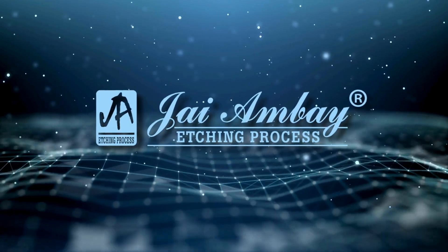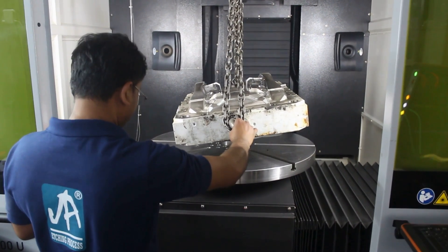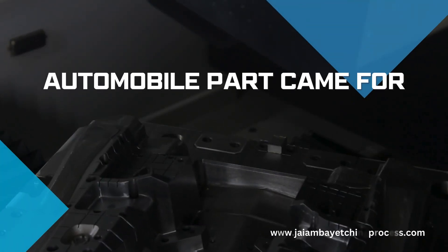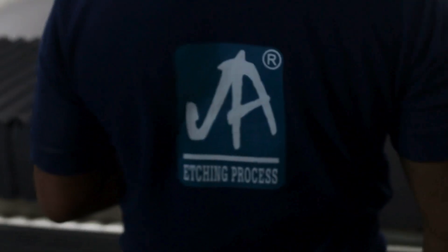We are Jai Ambe Etching Process. Imagine a world where precision meets innovation. Today marks a significant advancement in automotive manufacturing: the introduction of the 5-axis laser texturing process, now applied to cutting-edge car parts.